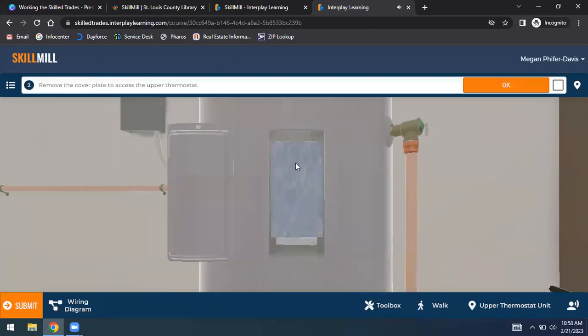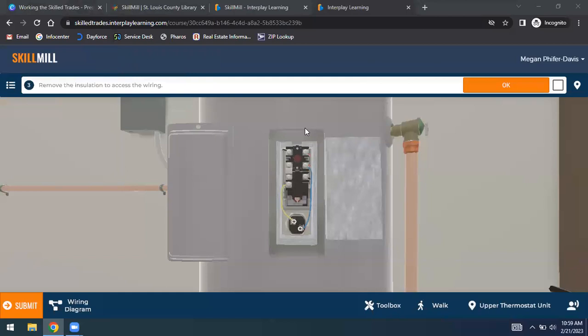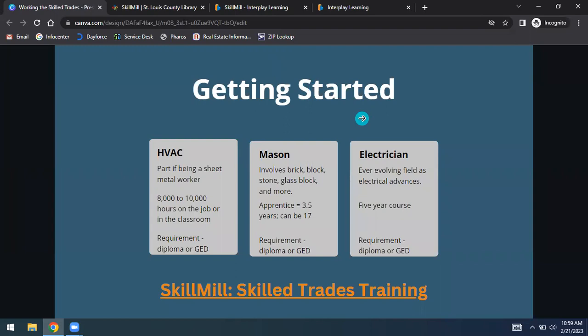If anything was of interest, you can research jobs by reviewing areas of interest and looking at specific job openings. You can use a number of library resources to walk through requirements and the job search, as well as how to go through the application process. The biggest helpful step is networking — meet with industry professionals to talk through a day in their life.